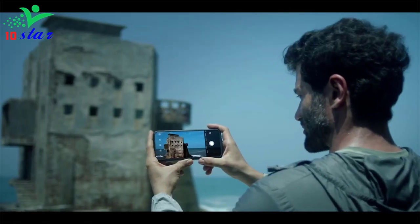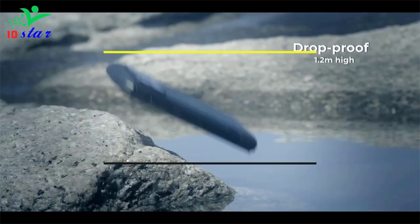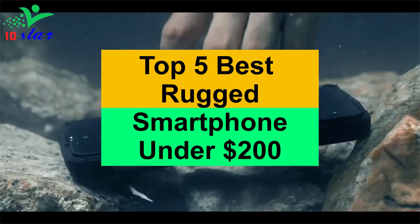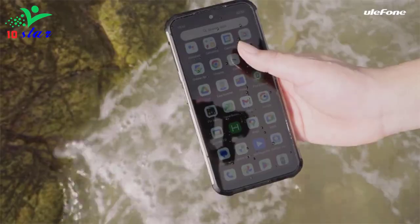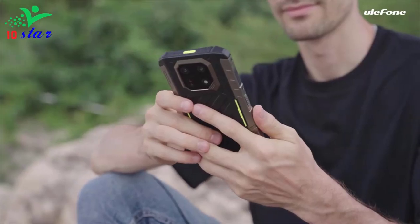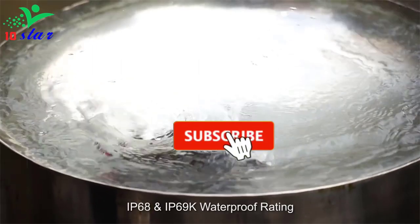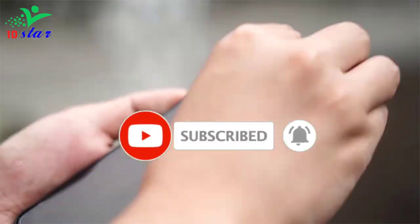Hey guys, are you looking for a rugged smartphone under $200? In this video I will show you the top 5 best rugged smartphones under $200 to buy right now. I made this list based on my personal opinion and research, ranking them based on their quality, durability, price and more. To find out more information about these products you can check out the links down in the description, and make sure you subscribe to stay up to date with the latest technology videos.